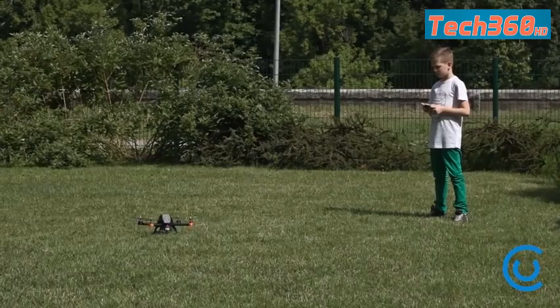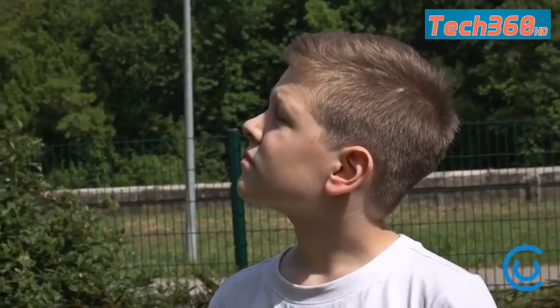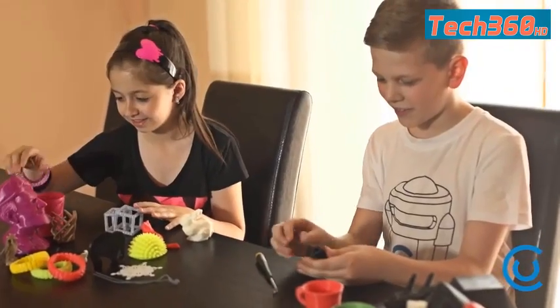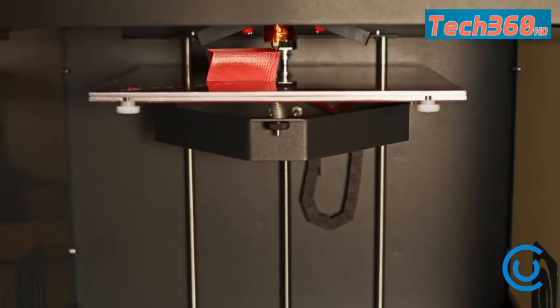By combining all these great features, CraftBot 3D printers have the potential to change the way people do 3D printing. Our job is our passion, and we would love to see people using this innovative technology. With your support, you can be a part of this important technology and the foundation for a greater innovative future.